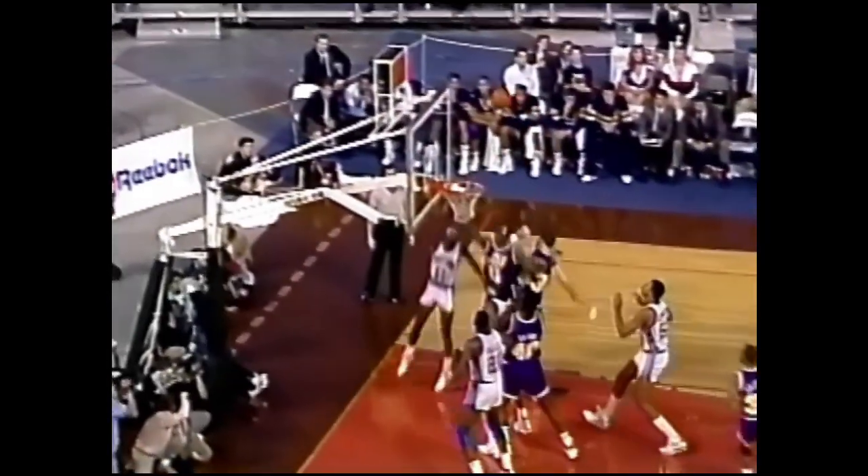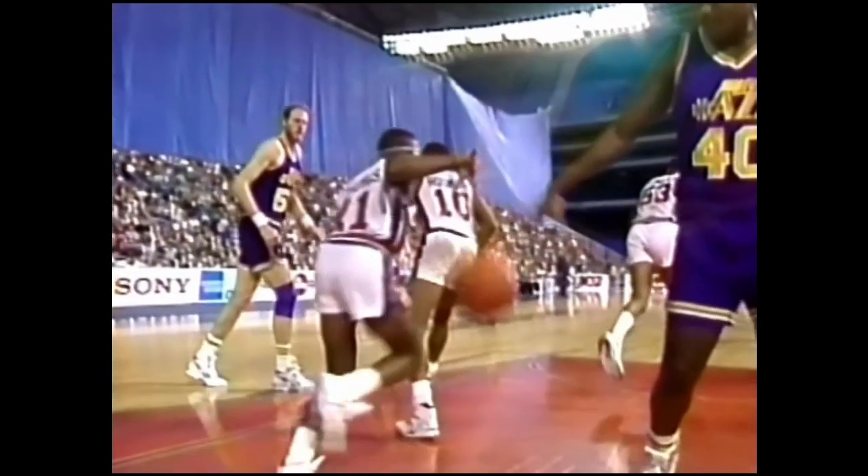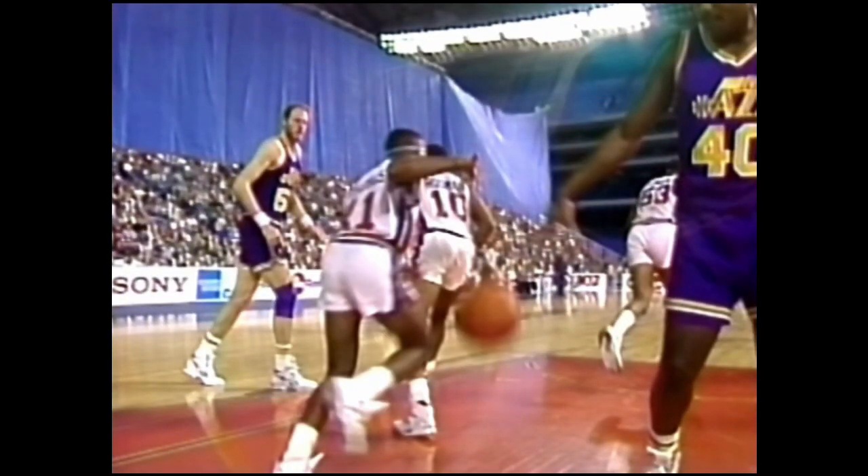Stockton goes the wrong way, gets blocked out and Thomas lays it in. Beautiful play by Isaiah. Stockton went for the fake and Isaiah went to the lane. Watch this — he's got Stockton kind of standing up. He goes the wrong way. Here comes Isaiah. And not only does he get Stockton, he goes back over those defenders to make that last little hook shot.